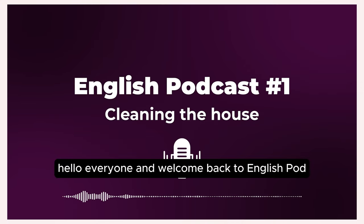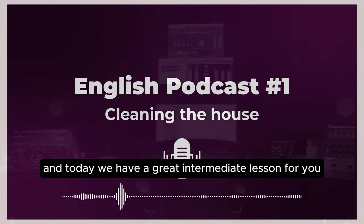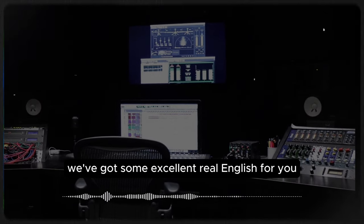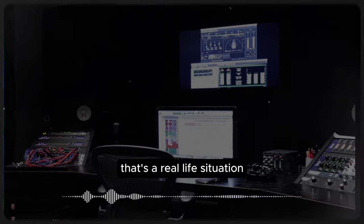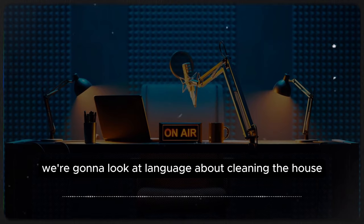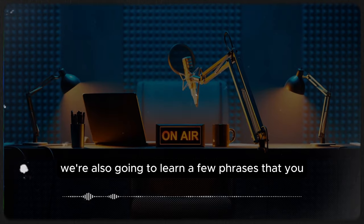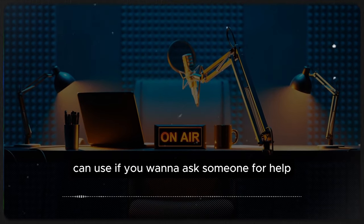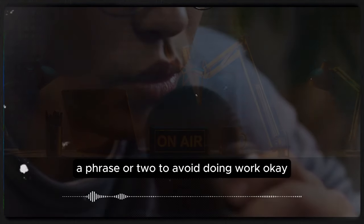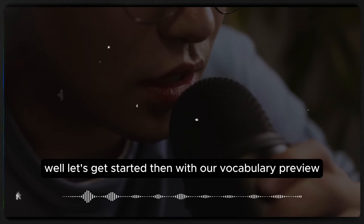Hello everyone, and welcome back to EnglishPod. My name is Marco. I'm Erika. And today we have a great intermediate lesson for you. We've got some excellent real English all about cleaning the house. That's a real-life situation, so we're going to give you real English. So in today's lesson, we're going to look at language about cleaning the house, learn a few phrases to ask someone for help, and maybe a phrase or two to avoid doing work. Let's get started with our vocabulary preview.